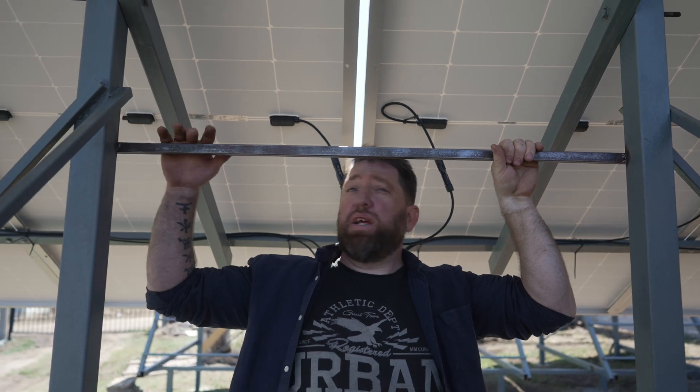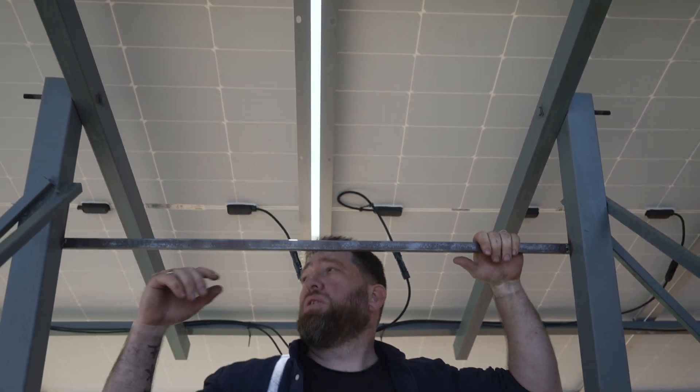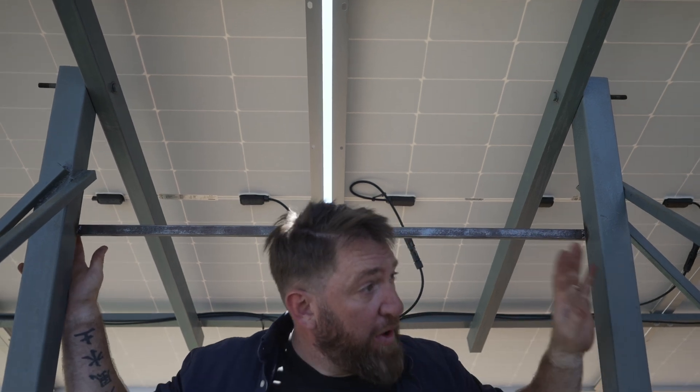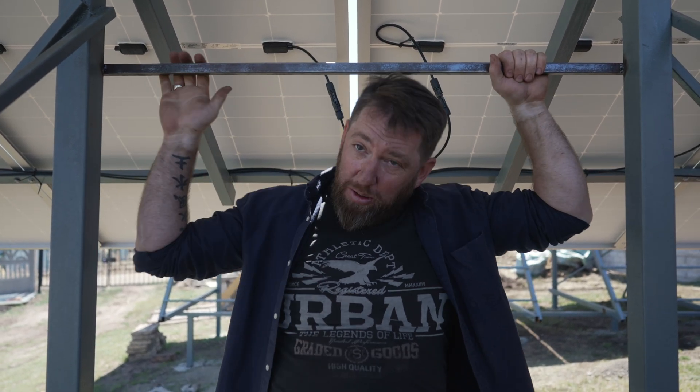Just welded a piece of metal from one frame to the next because there's a little bit of a gap. Now all three frames are connected, which means they're all grounded. Now we just snap on some paint and we're done.